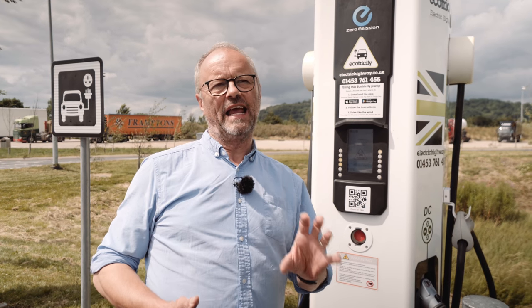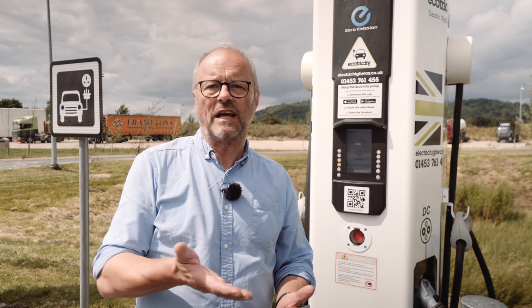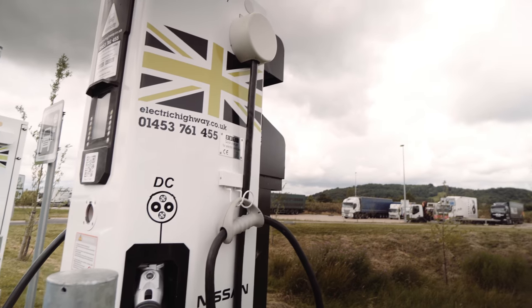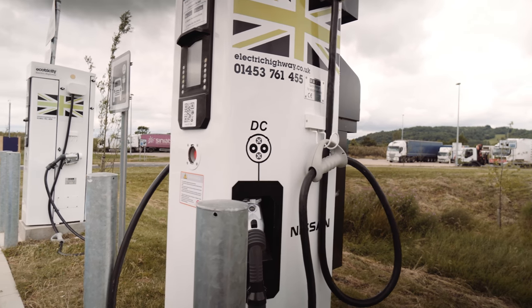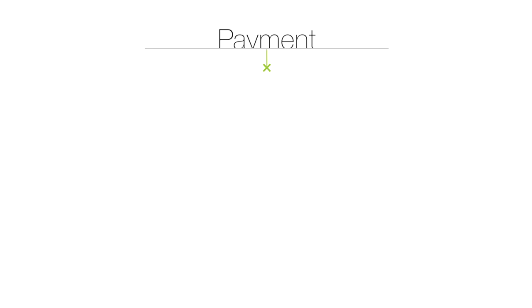If you're an existing Ecotricity Energy customer with the Electric Highway app on your smartphone, all you have to do is update that app. Mine updated automatically so it now works on the new system. So if you're an existing Electric Highway user, you'll be used to these chargers and how the system works. But the difference is how you pay for it.